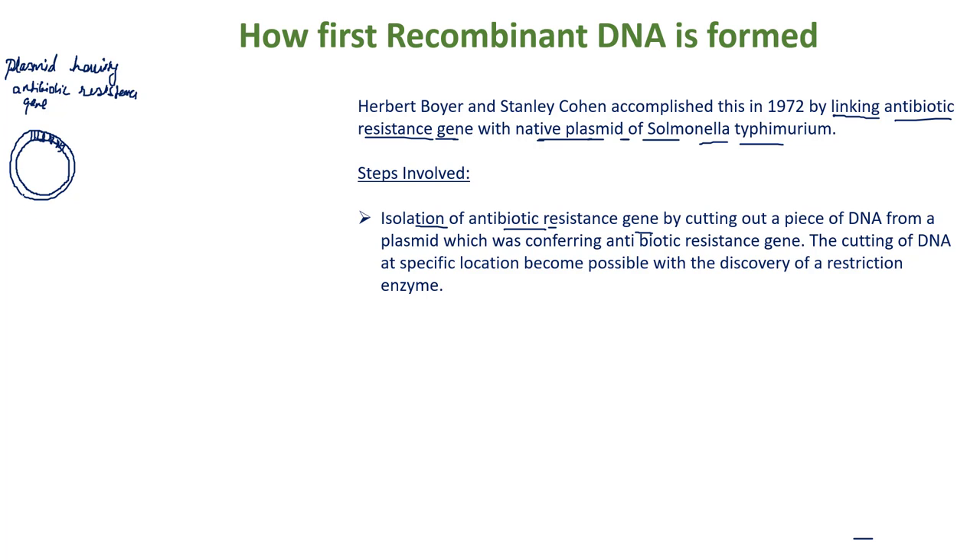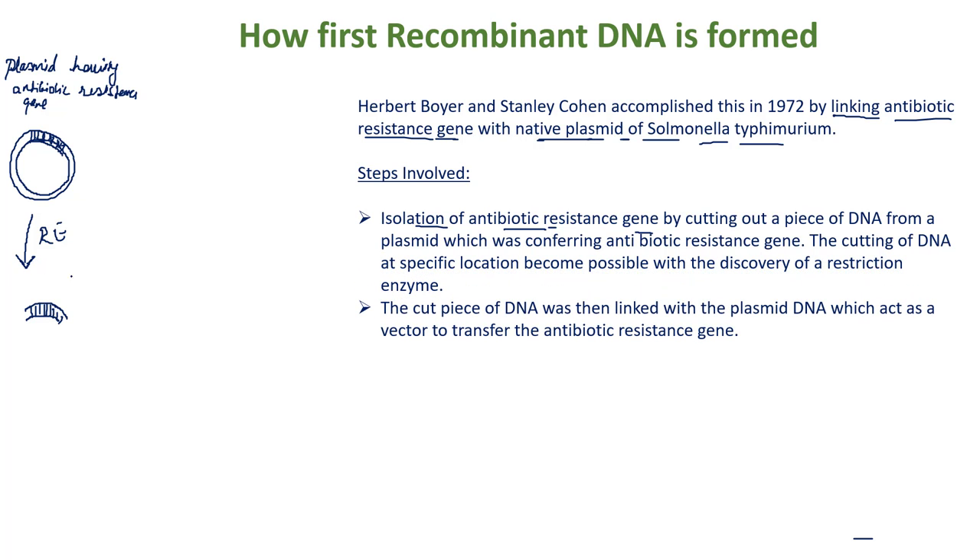They treated this plasmid with the restriction enzyme and isolated the antibiotic resistance gene from the plasmid of a different bacterial cell.